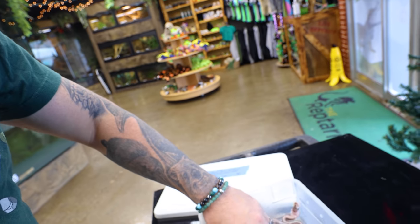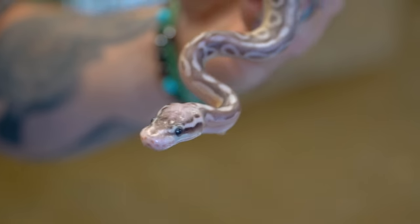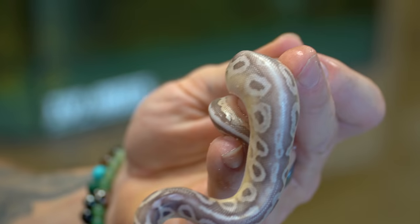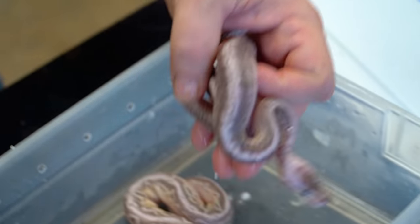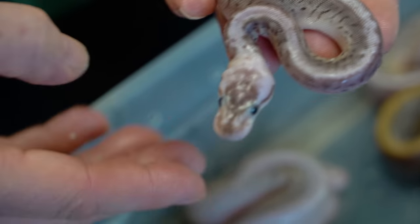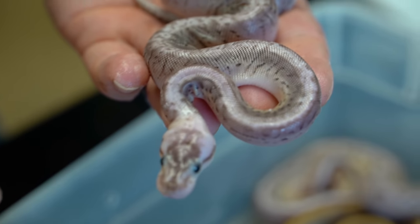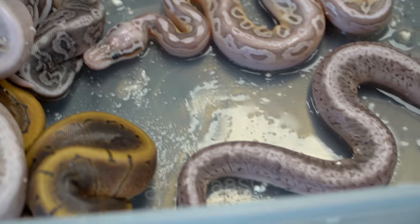And then of course we have a couple of other really beautiful animals here. This would just be a black pewter — a pastel, a black pastel, a vanilla, and a cypress. And then finally we have a black pewter pastel, black pastel, a pinstripe, and a cypress ball python. But oh my gosh, we actually had the last three clutches hatch today, and this one was an absolute ripper.